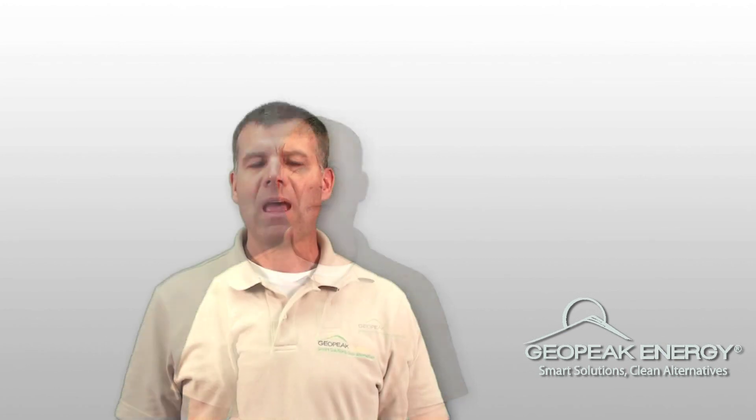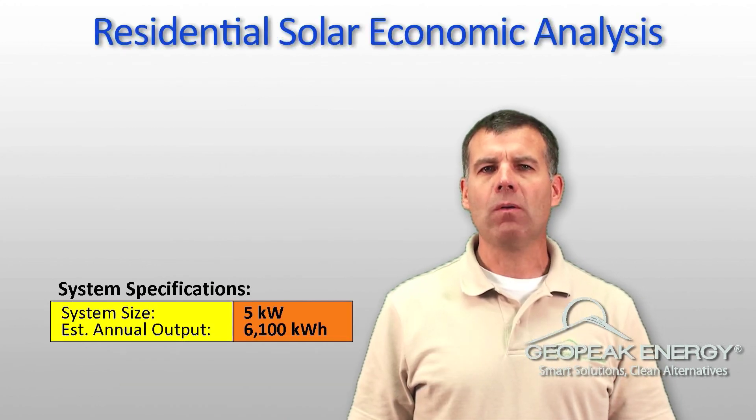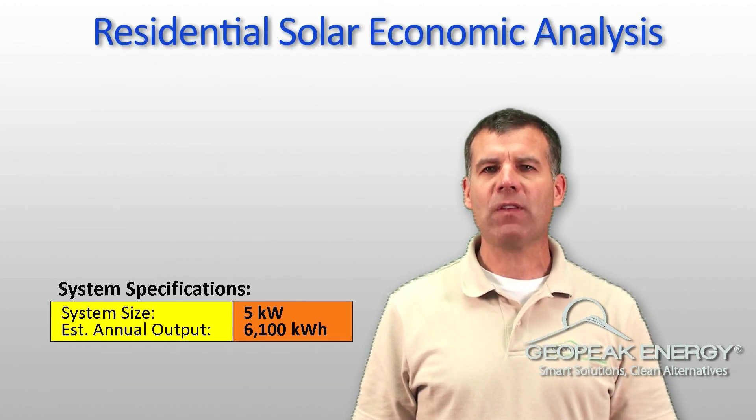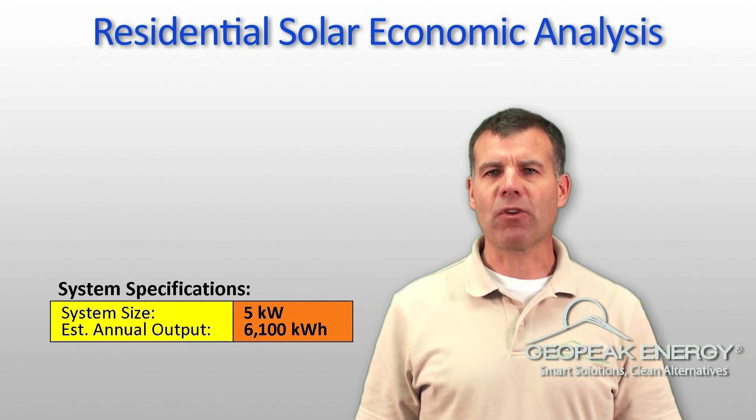The energy savings and sales of SRECs gives you a financial return on your solar installation investment in under five years in most cases, and will continue to provide your family with economic benefit for decades. For this video, we'll use an example of a five kilowatt solar power system, which is an average size for a family.